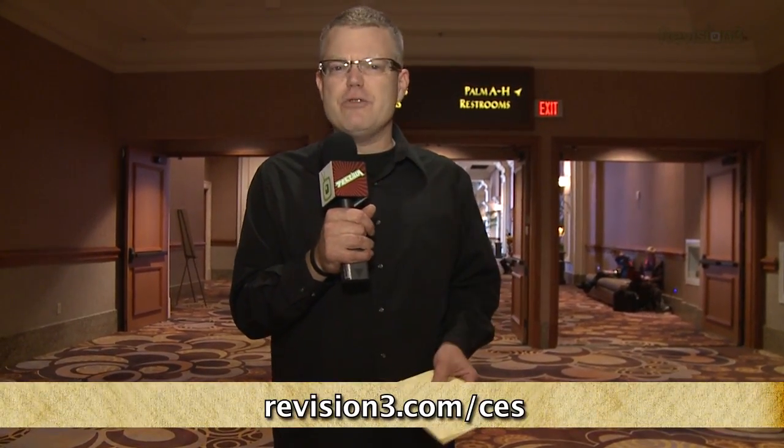Good stuff. We will be checking out the LG booth with even more close-ups and coverage. If you'd like to hear more of our CES coverage, visit us at revision3.com/CES or check out our YouTube page at youtube.com/techhd.